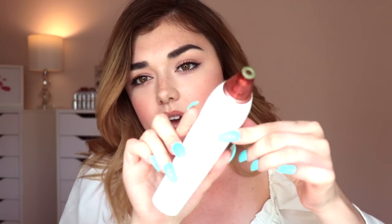The actual device is super sleek and simple. You only get one button — press it once for the soft setting, again for normal, and again for strong. The strong is strong.